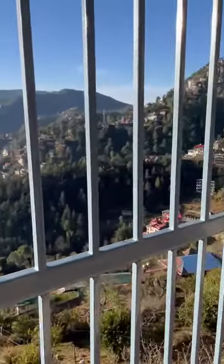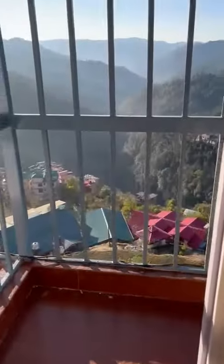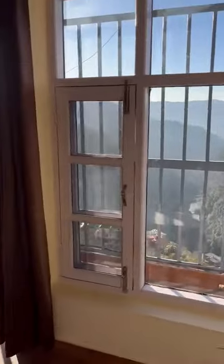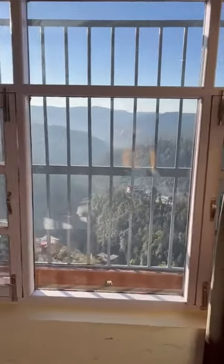We have to go to Shimla. This is a small size balcony — this is the standard view, and it is very beautiful. This is the best part of the room.